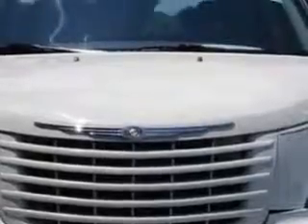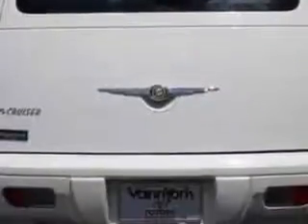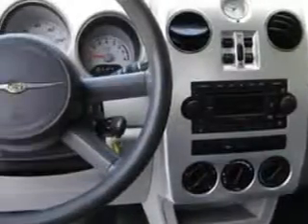You will love this stone white clear coat 2009 Chrysler PT Cruiser wagon, equipped with a four-cylinder engine and an automatic transmission. Enjoy an impressive 26 miles to the gallon on this great car, with features like remote power door locks, side airbag system, privacy glass and much more.